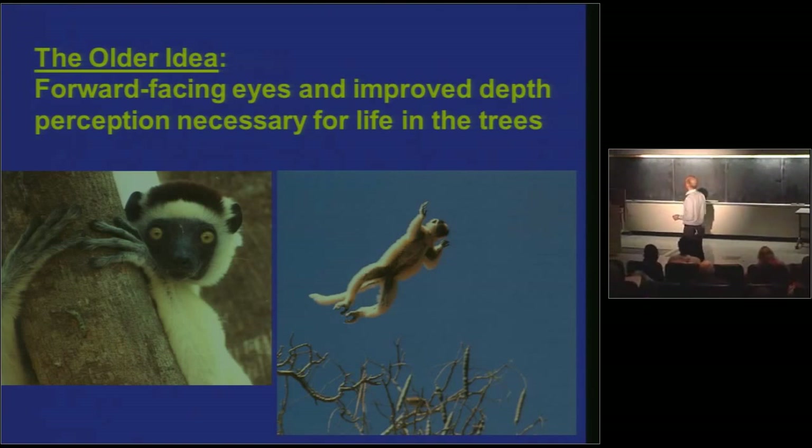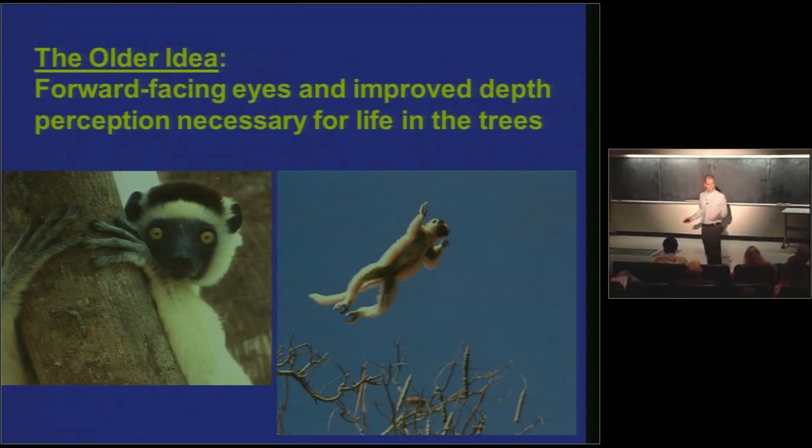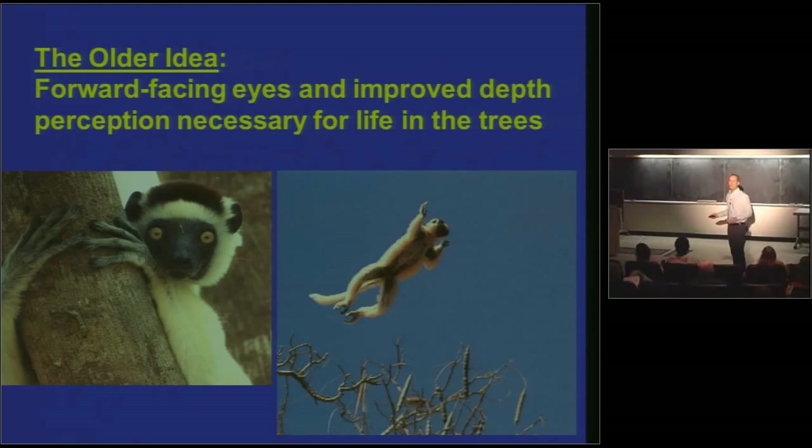The idea is that forward-facing eyes and improved depth perception are necessary for life in the trees — for being arboreal. Here's a great example: a sifaka, another type of lemur in Madagascar. The way sifakas get from tree to tree — they eat leaves — is not by climbing down to the ground and walking across. They hurl their bodies out into the void, leaping from tree to tree with wild abandon. The sifaka's over here in this tree, it's going to leap to the other tree — and if it's close but no cigar, the sifaka's in serious trouble.